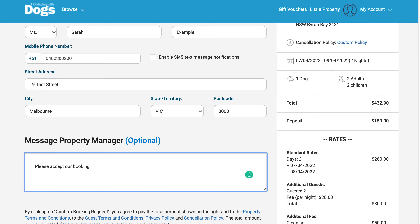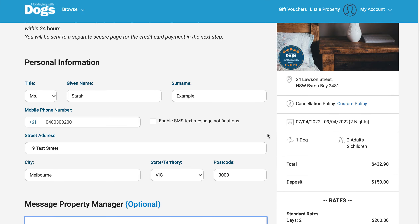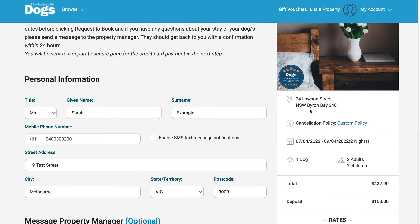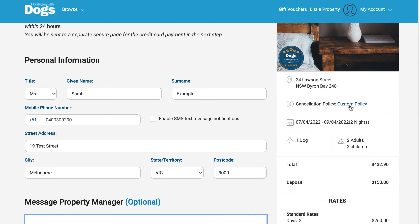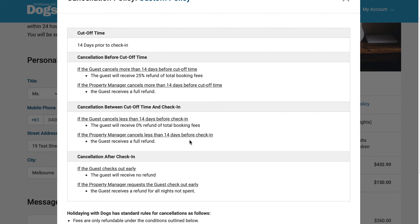You can also write a little message to the owner here. Again, here is the booking summary — the property you're interested in, the address, and the cancellation policy. If you click on the highlighted blue area, it will bring up the full summary with all the details.